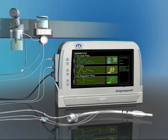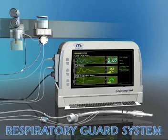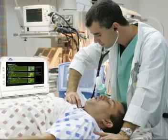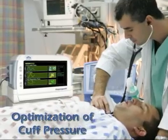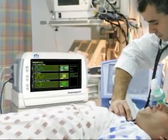ApnoGuard is an innovative respiratory protection system that can dramatically reduce the complications stemming from mechanical ventilation. ApnoGuard integrates two crucial functions: optimization of cuff pressure and sophisticated suction of secretions, enabling significant reduction of VAP.